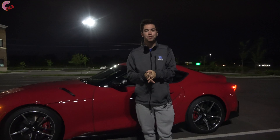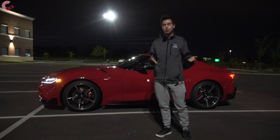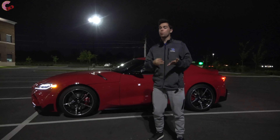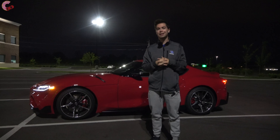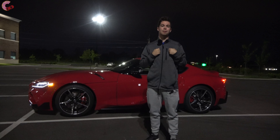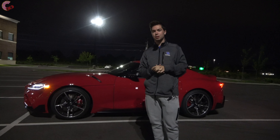That's going to wrap up this night review of the 2021 Toyota Supra. As mentioned, if you want to learn more about this vehicle we have a full review on our channel that includes a comprehensive test drive, as well as a POV drive. Be sure to hit that subscribe button and tap that notification bell — it really helps us out. We'll catch you next time as we sample more of the latest automotive delicacies.